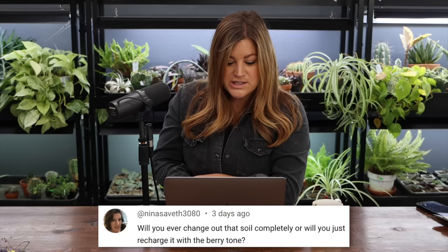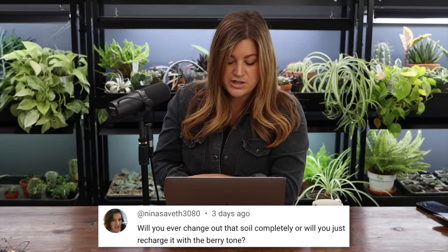Nina said: will you ever change out the soil completely or just recharge it with Berry Tone? Probably just recharge it, but the strawberries in the original Greenstock have a two-to-three-year peak life cycle — typically a strawberry has a five-to-six-year total life cycle but only two or three of those years are very productive. So we'll be cleaning that out every two to three years anyway and replacing with fresh ones. At that point they'll get fresh soil, but in the meantime, Berry Tone.